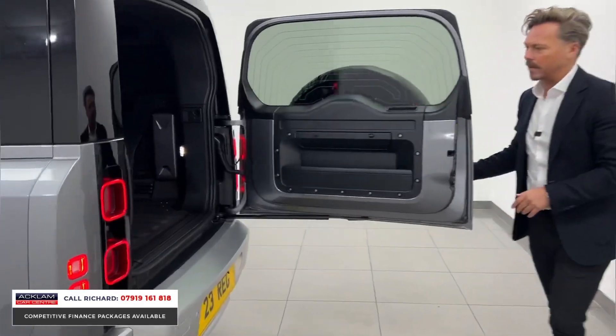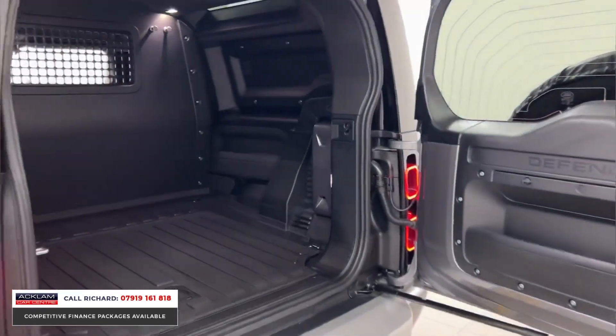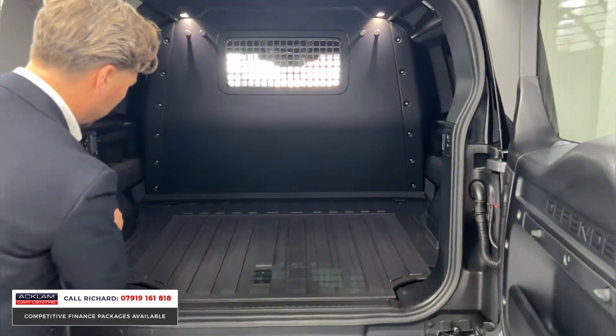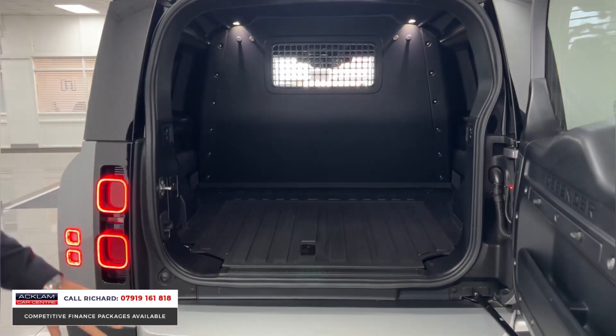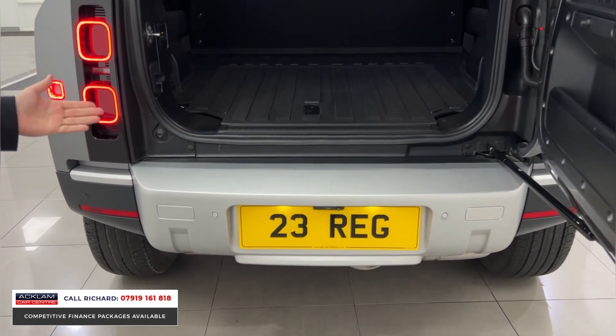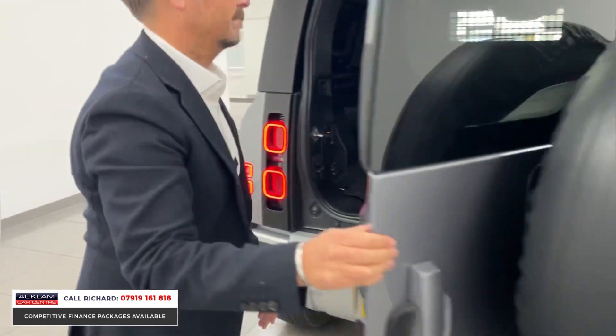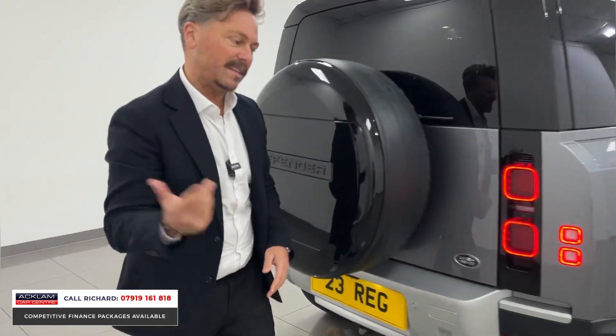Then we've got that van-like space in the rear, so whatever you're going to do with this through your business — whether you're just going to use it as a car and claim the benefits, or actually use it to its full potential with that cargo space — that's what it's for. We've also got this lovely deployable tow bar, a big feature at around £2,000 including VAT.